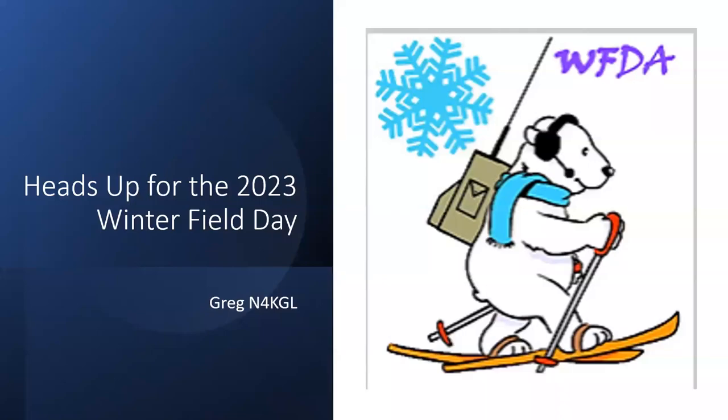Hello and welcome to Beginners Academy. We have talks for beginners and returning hams. Tonight we're going to do a heads-up for the Winter 2023 Winter Field Day at the end of this month.